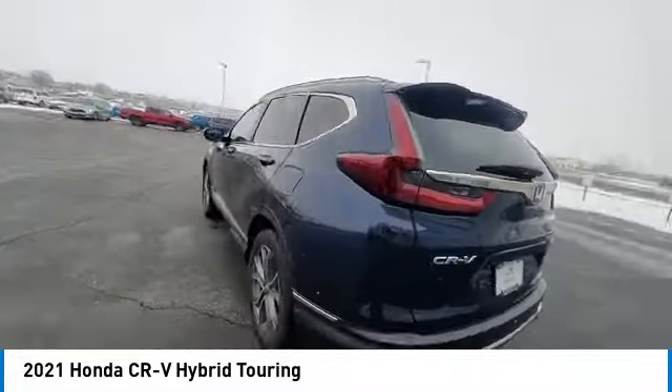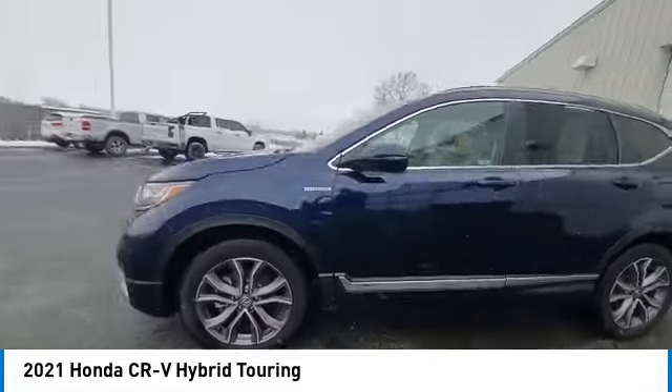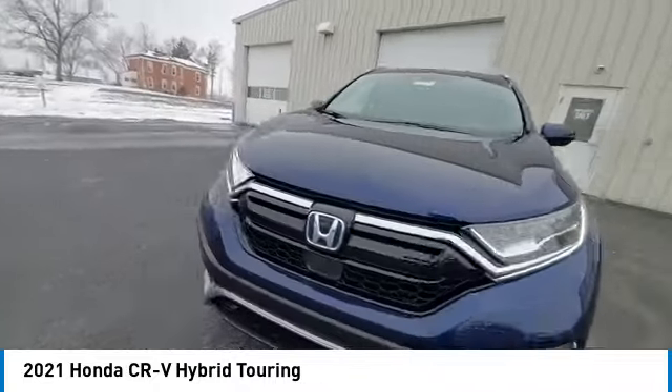Brake assist, traction control, remote keyless entry, fog lights, four-wheel disc brakes, speed control.